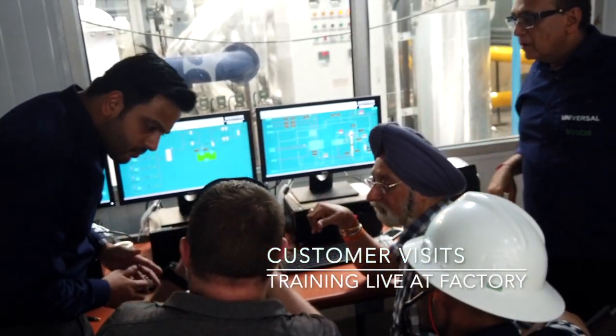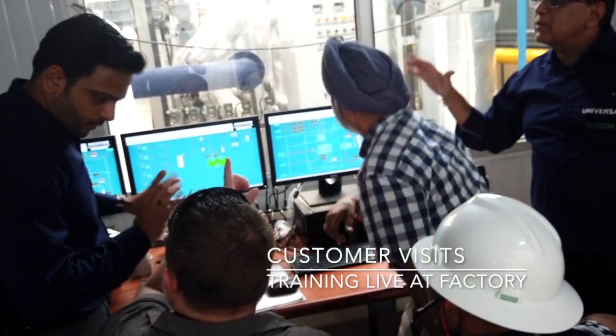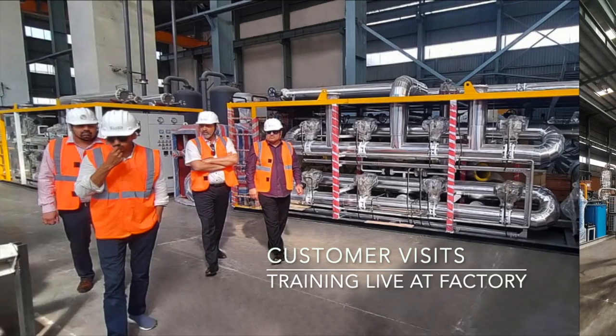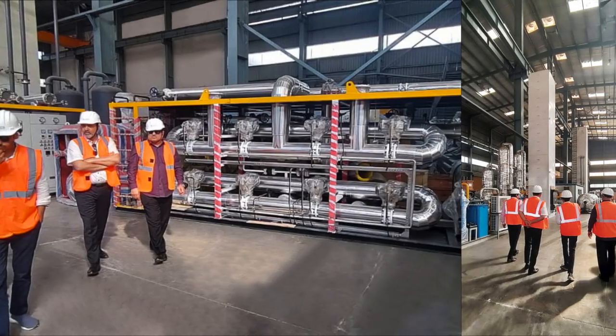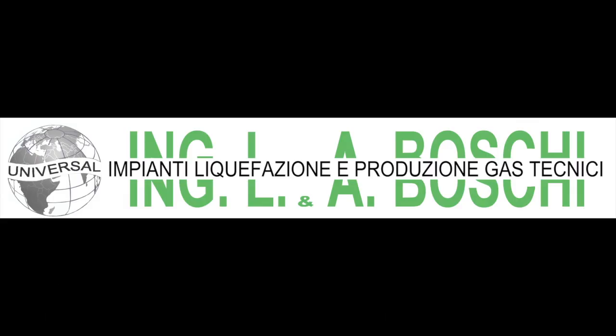Customers also have an option to take all types of technical training at the factory, and regularly visit for training and inspection before delivery. Please do not hesitate to contact us for more information. Our sales team is always available to assist you for all your requirements.